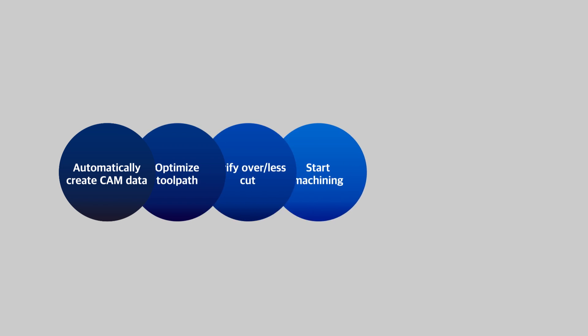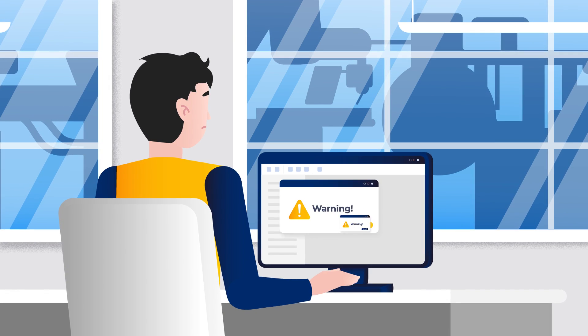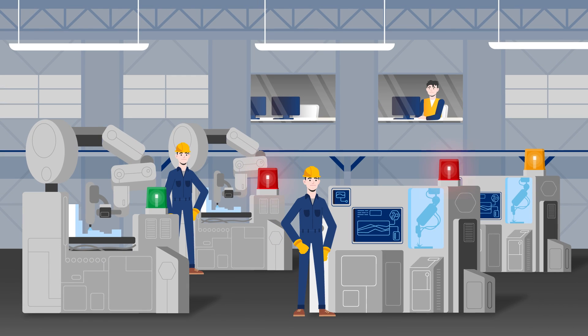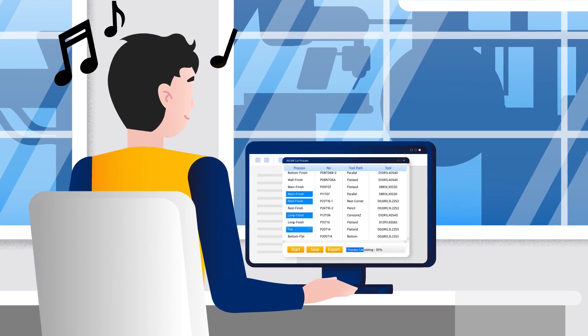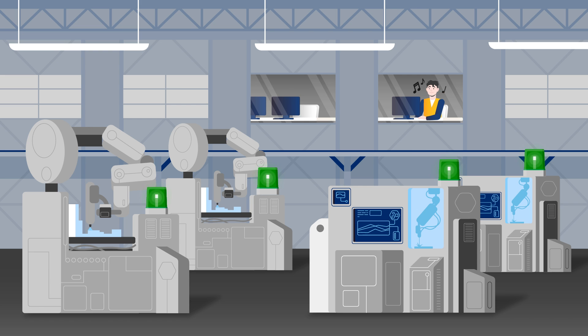Software and hardware are integrated to enable a one-stop solution from toolpath generation to machining. Due to the lack of skilled human resources and the limitations of manual processes, the current mold industry faces excessive workload and time for NC machining. Now with AI CAM, anyone can easily and automatically perform CAM work through process automation. Through unmanned machining, safety and productivity will also be improved.